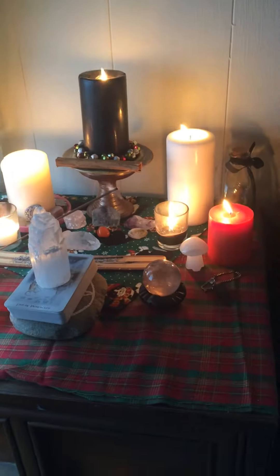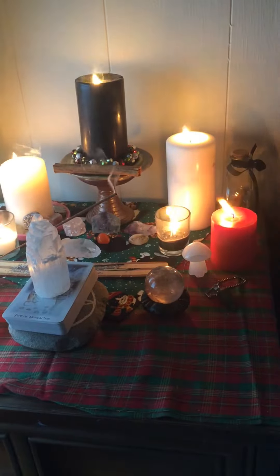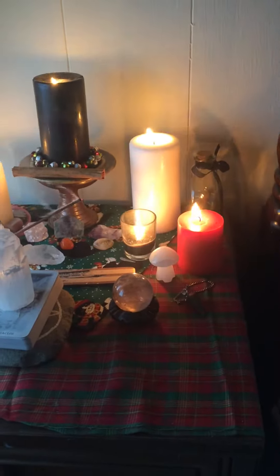Hello YouTube! It's NightshadeMoon here. Just wanted to show a little peek at my Yule altar going. I've got all my candles going.